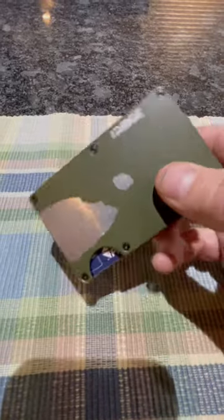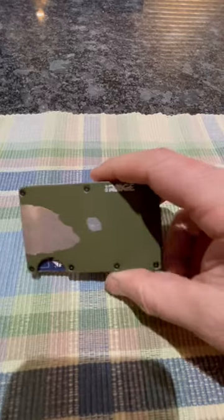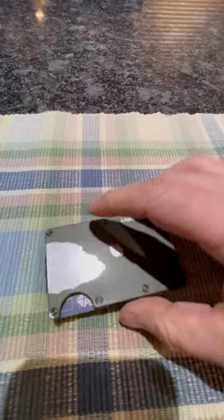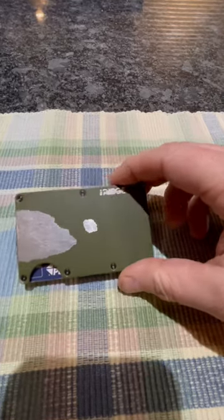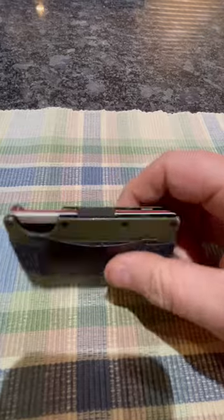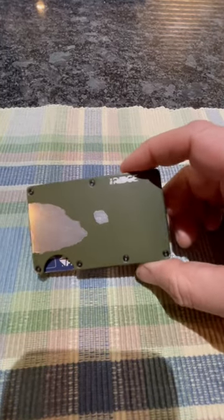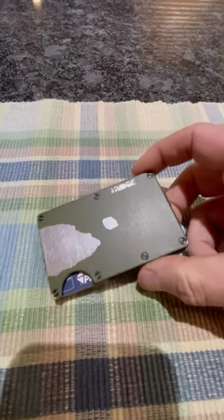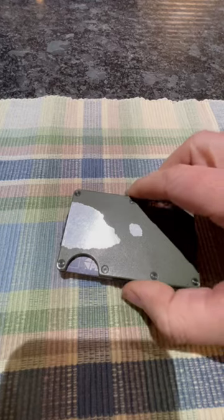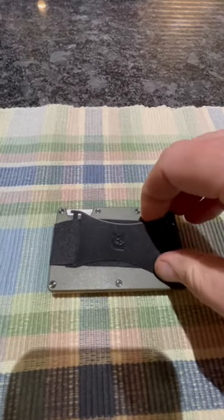After heavy use, I've kept it in my pocket with keys and coins. Unfortunately, the finish doesn't stand up to that kind of use. If you want to keep your Ridge wallet in mint condition, I would suggest using it every day in a pocket dedicated just to the wallet — nothing else. The cash strap still has lots of elasticity.